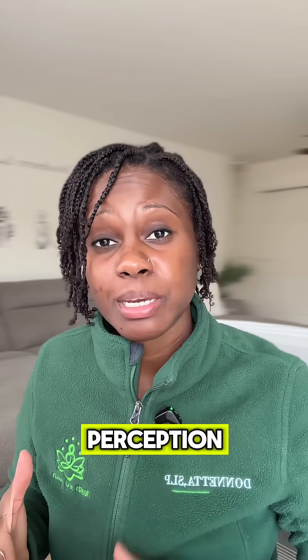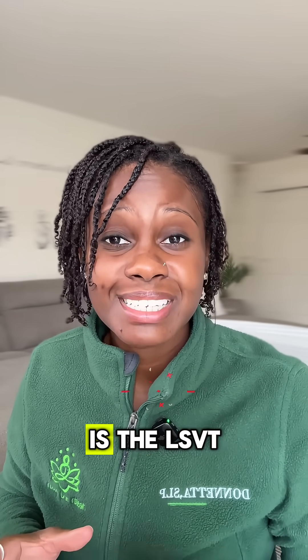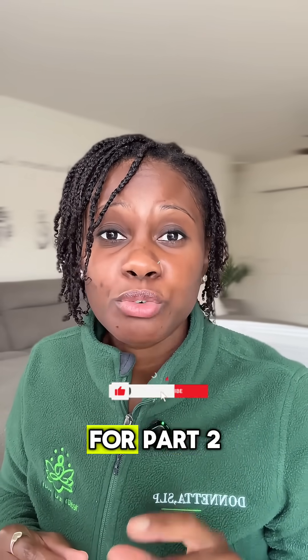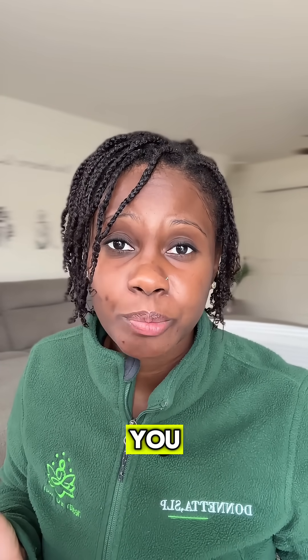The problem is your brain's perception of loudness, even though the capacity may still be there. One of the most effective voice treatments for those who have Parkinson's disease is the LSVT Loud program. Save this video and follow for part two, where I discuss exactly what the LSVT program is and how it can help you.